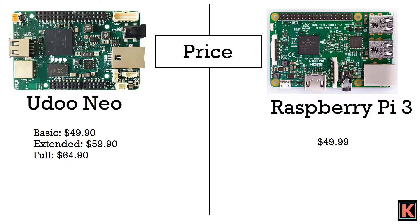Now for price: Yudo Neo's basic variant is $49.90, the extended variant is $59.90, and the full variant is $64.90. Raspberry Pi 3 costs $49.99. In conclusion, if you need a high-performance system, go for Raspberry Pi. But if you need more features like motion sensor and Android support, go for the upper versions of Yudo — the full or extended version. Don't go for the basic version.